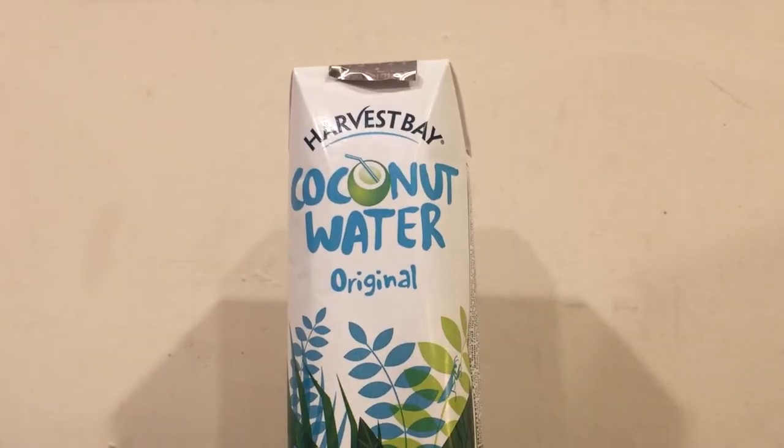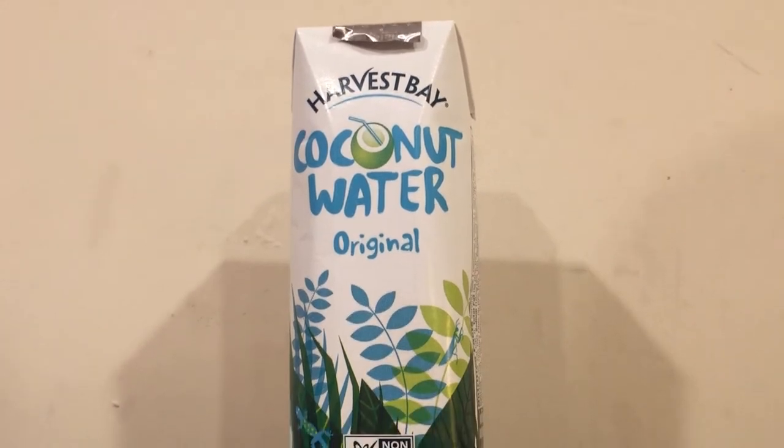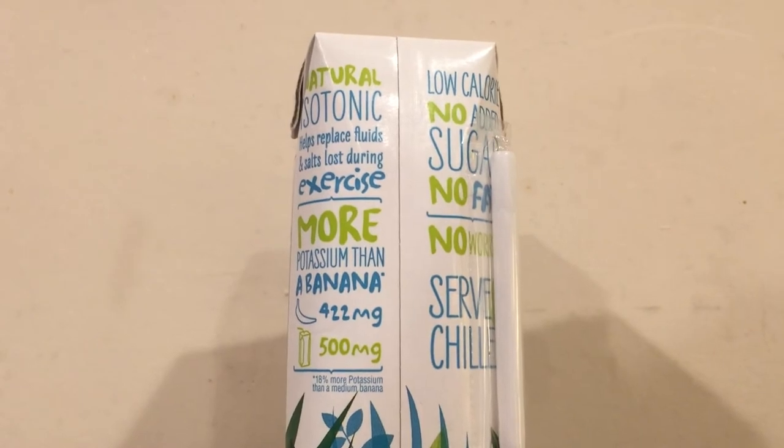The Harvest Bay coconut water is actually really small — look how small this is. But this is a dollar and 49 cents. This is from Thailand and it's supposed to be not from concentrate — just straight out of the coconut.